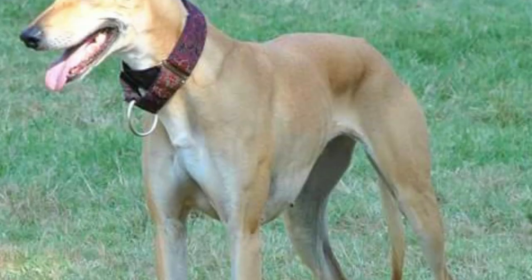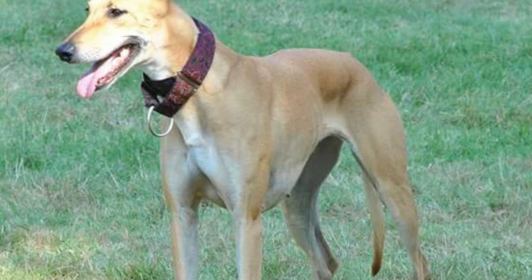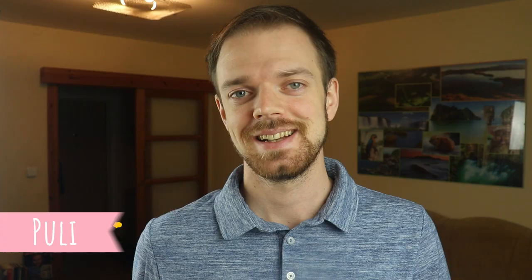This breed is typically very affectionate and docile with its family, but also somewhat reserved with strangers, and they have higher protective instincts, especially in comparison to other sighthounds. But they should not be aggressive without a reason.